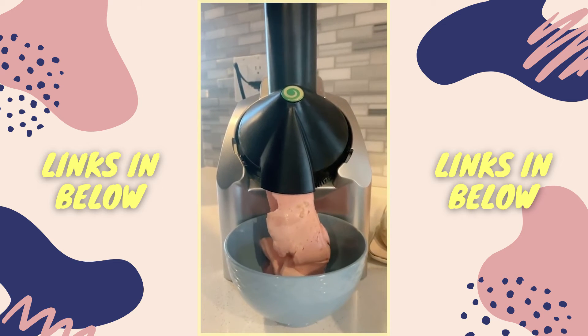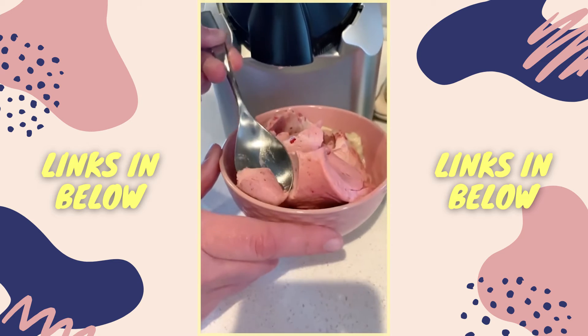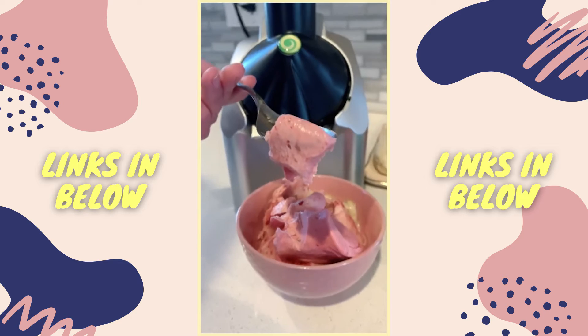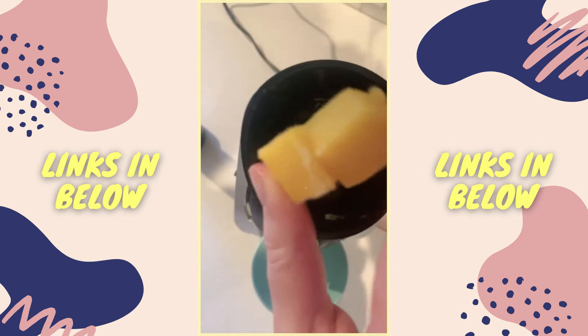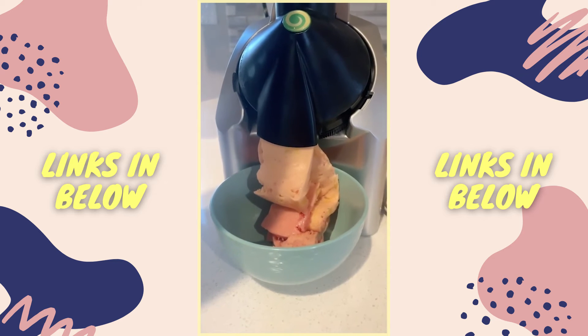This machine turns your frozen fruit into basically soft-serve ice cream that is so creamy and so delicious. I was honestly shocked the first time I used it because it was so good and I couldn't believe that all you needed was fruit. You can use whatever kind of frozen fruit you want and it comes with a recipe book so you can try a ton of different combinations. You just put the fruit in at the top of the machine, push down, and it comes out just like ice cream.